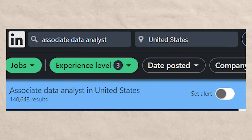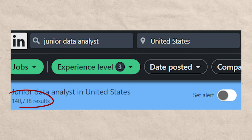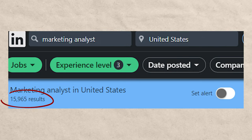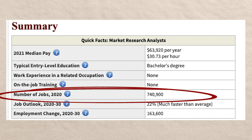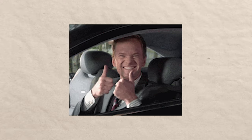For associate data analysts there are 140,000 results, research analysts 14,600, data technician 19,000, and marketing analysts 15,000. BLS shows 740,000 jobs available for something like market research analyst, growing at 22%, which is much faster than average. You do have to understand that BLS typically groups together a bunch of different careers, but that 22% growth rate is amazing.